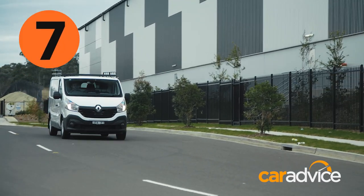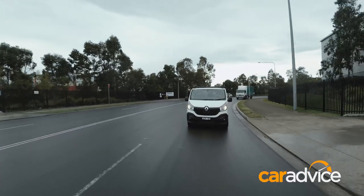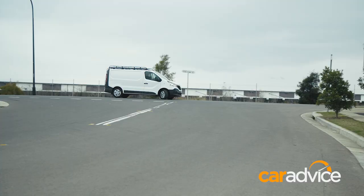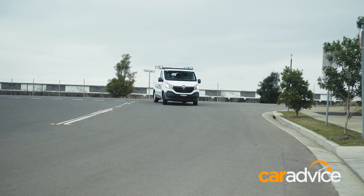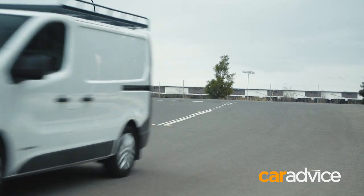We've only had the Renault van for six months, so we haven't had to get it serviced. That's because it requires maintenance every 12 months or 30,000 kilometres, whichever occurs first. That's a bonus for business buyers, because it means your work van won't be off the road too much.